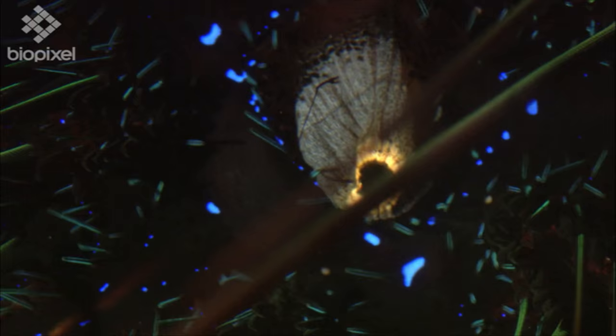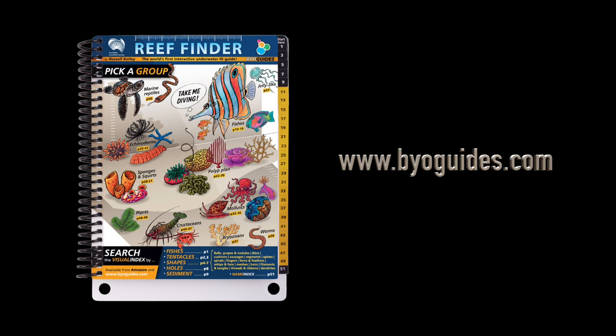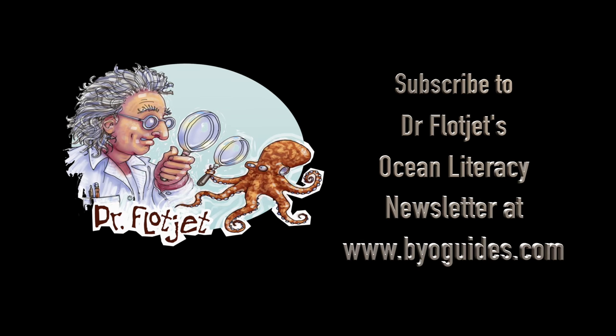For all these and many more fun facts, check out The Reef Finder — the world's first searchable ID guide to reef life that you can take underwater. And for more Dr. Floodjet ocean literacy videos, or to subscribe to my newsletter, go to BYO Guides. See you next month.